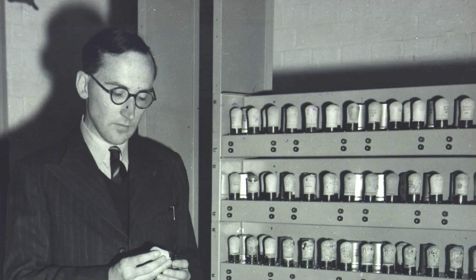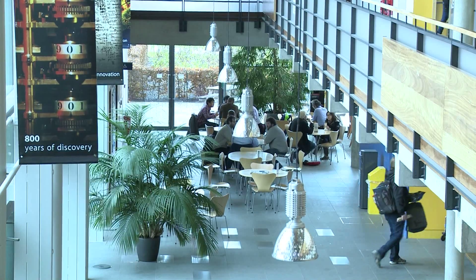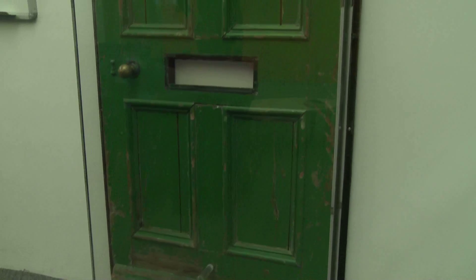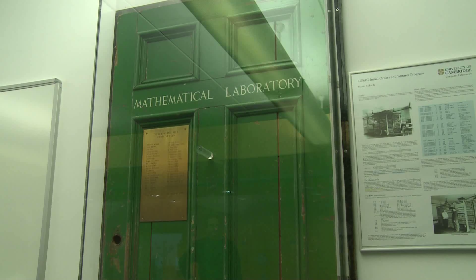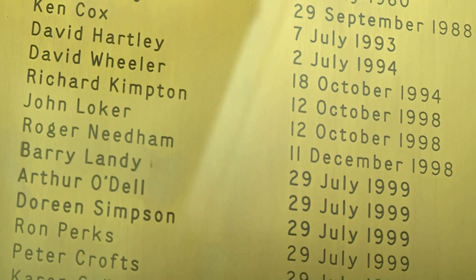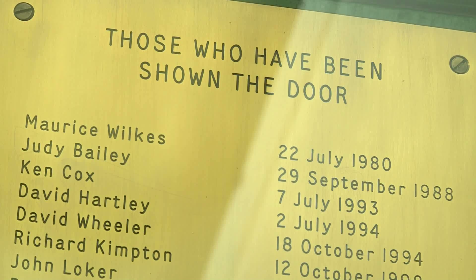EDSAC was the brainchild of Maurice Wilkes, head of what was then called the Cambridge Mathematical Laboratory. It's long gone, but one part of it survives in today's computer science department, run by EDSAC trustee Andy Hopper. This is the green door that was the entrance to the mathematical laboratory, as the department was called at that time. All the people who constructed EDSAC walked in through this door. These are people who have retired, and if you ever worked behind this door, when you retire you're shown the door — literally there's a little ceremony where the door is picked up and the person who is retiring is shown the door, and we all wave goodbye and shed a tear.